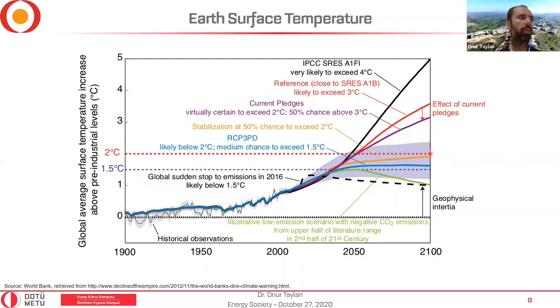Renewable energy is one of the actions. If all greenhouse gas emissions stopped in 2016, the Earth has geophysical inertia — the surface temperature would gradually recover over the years, and the negative effects of CO2 emissions would be reduced. Obviously, stopping completely is not realistic, but we can reduce emissions and try to reach the lower temperature scenarios — the orange or blue curves in the projections.